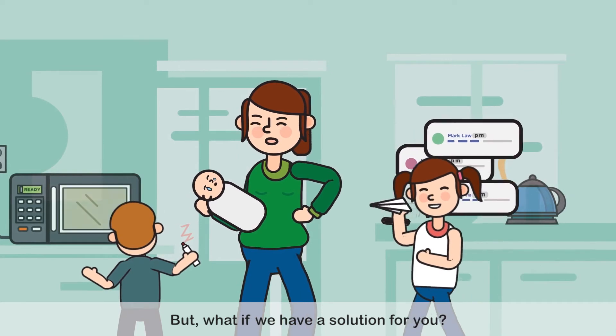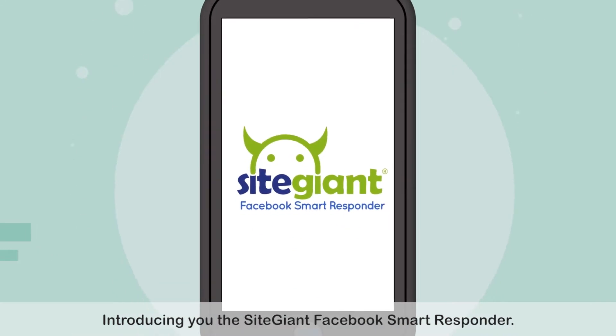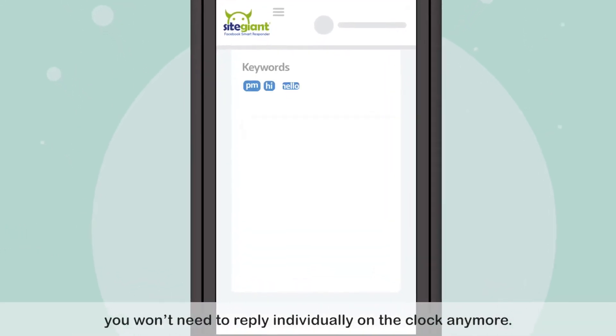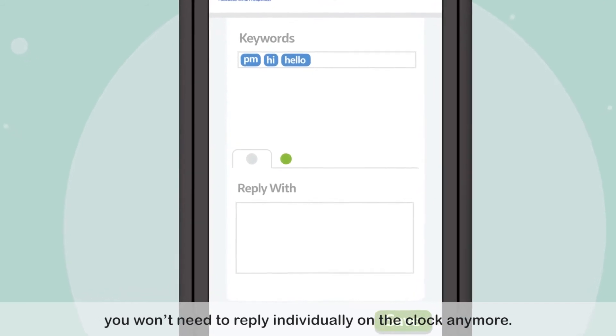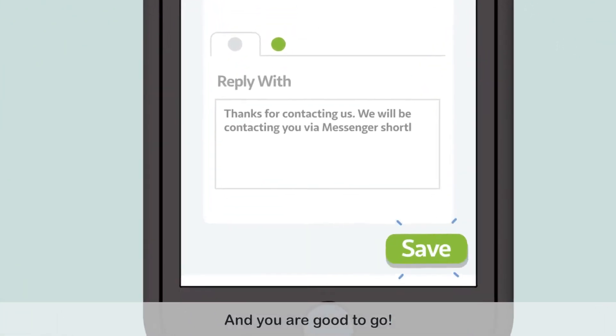But what if we have a solution for you? Introducing the SiteGiant Facebook Smart Responder. With our Facebook Smart Responder, you won't need to reply individually on the clock anymore. Just set up some standard replies, and you are good to go.